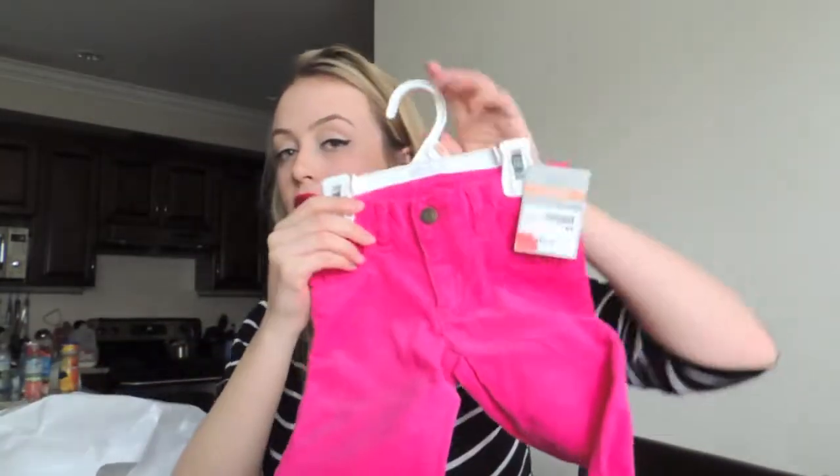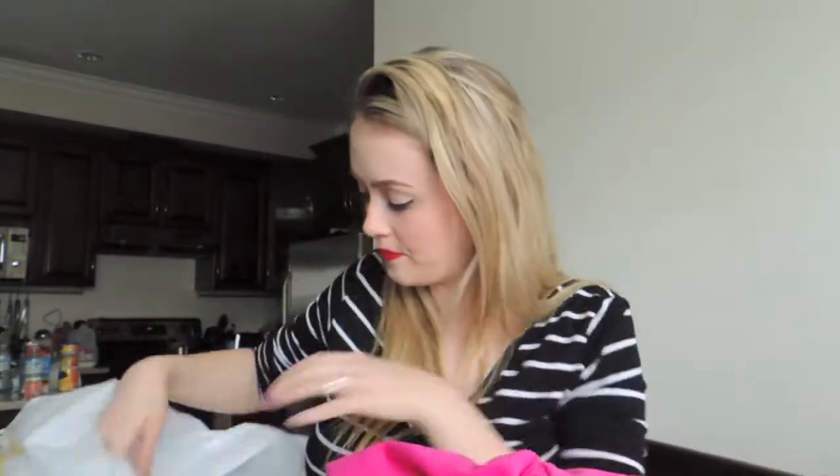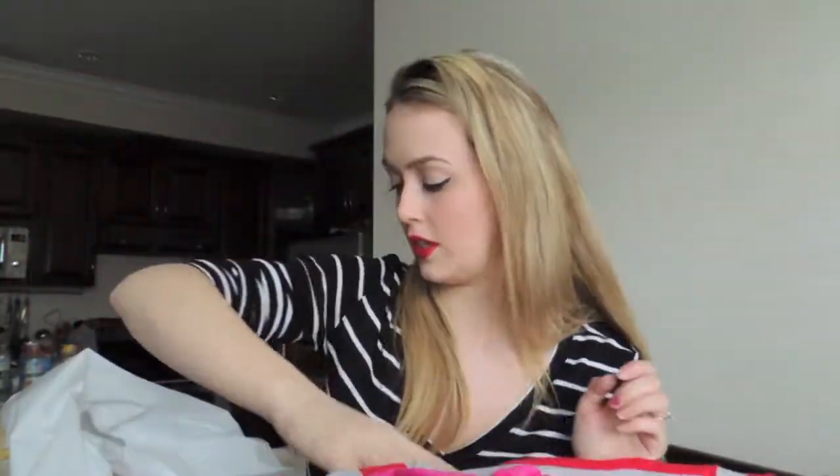And I got these pants for Eva. They're little cords and they look so cute on. And they are $5.99. And then I got the matching one for Mila — that one was $2.99.